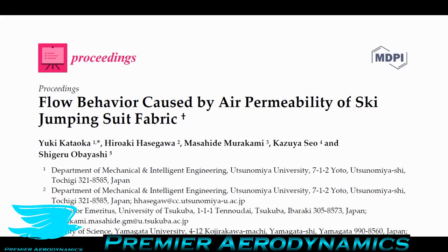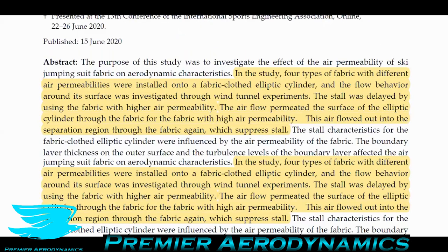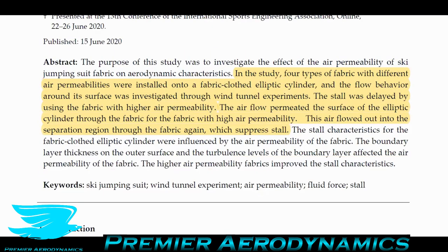The paper we're looking at is called 'Flow Behaviour Caused by Air Permeability of Ski Jumping Suit Fabric.' It's an open access paper, so you can access it in the description. It's quite an interesting field that hasn't really had much research, but the researchers here found some really interesting results — that permeability can actually greatly improve the distance that you should be able to go.